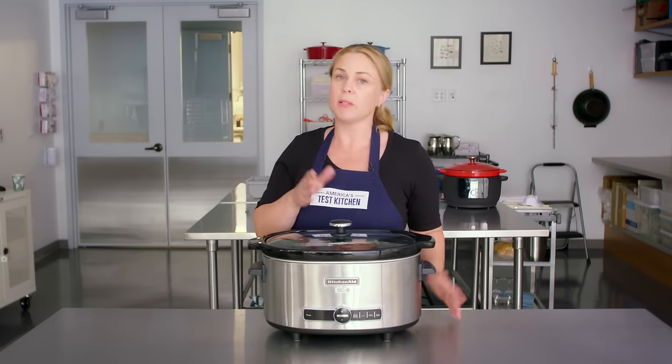We love Dutch ovens and we love slow cookers. How do these two compare to the Instant Pot Precision Dutch Oven, and can it actually replace these two very core pieces of equipment in our kitchen? Let's go to Lisa to find out.